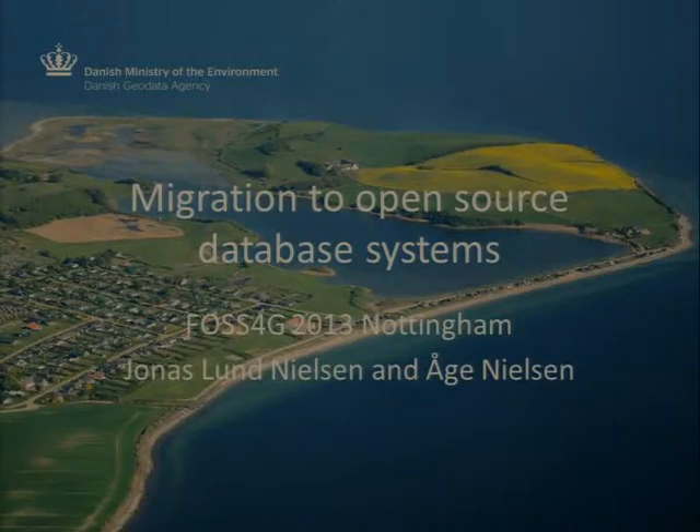Well, mainly we do use MapServer — we'll be seeing that as well. But mostly this talk is about our migration of database backend systems for our web services, from Oracle Spatial to PostGIS. The Danish Geodata Agency is the Danish National Mapping and Cadastral Agency, and we have a range of web services: WMS, WFS, WCS, WMTS. This is mostly about the WMS backend.